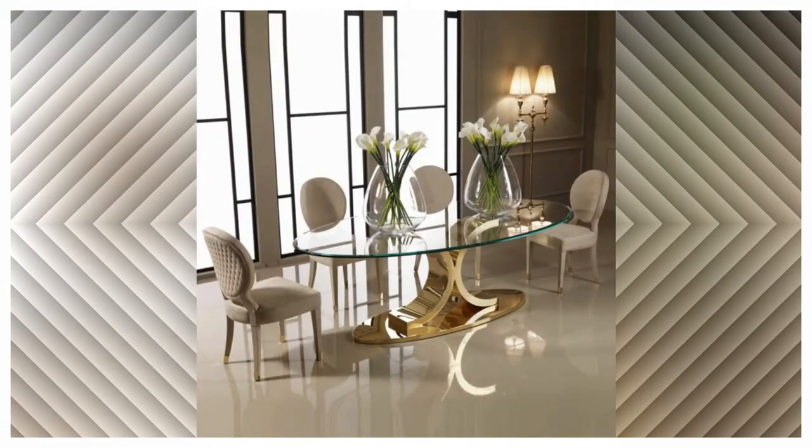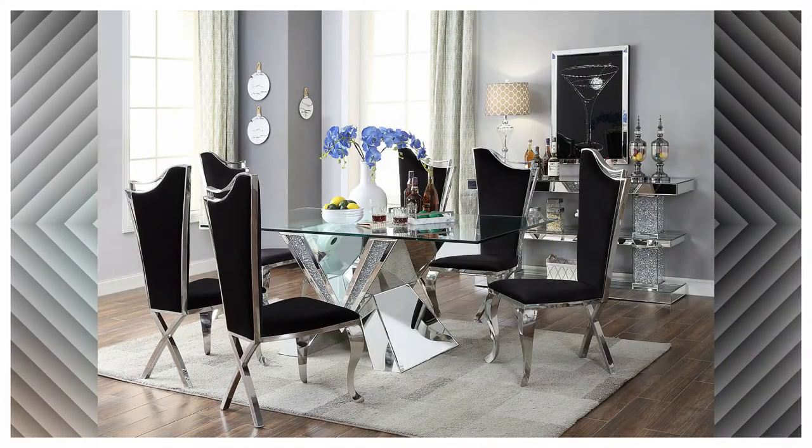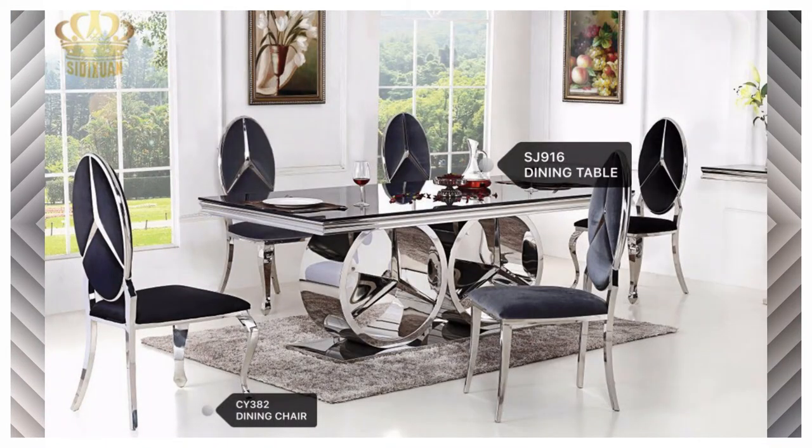A dining table needs to be well-crafted and strong, seat a good number of people, and be a good size for most rooms. As a dining table can be an expensive investment, you will need to take your time in your search to tick off the key criteria you hope that table will satisfy.